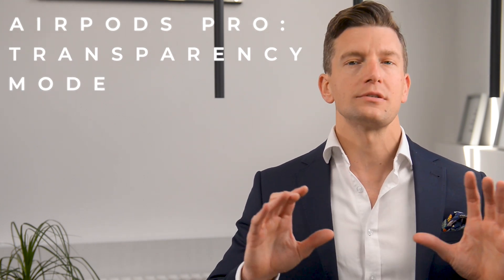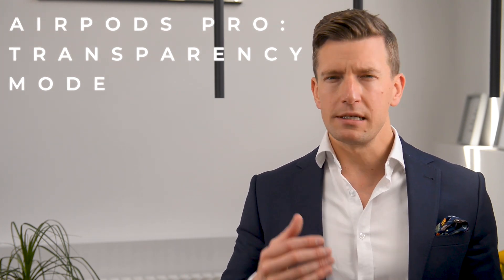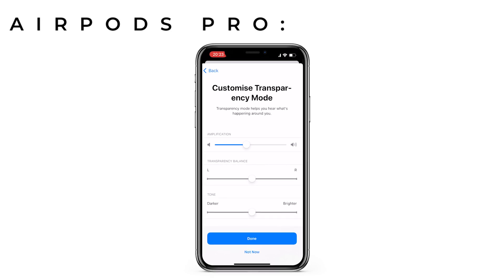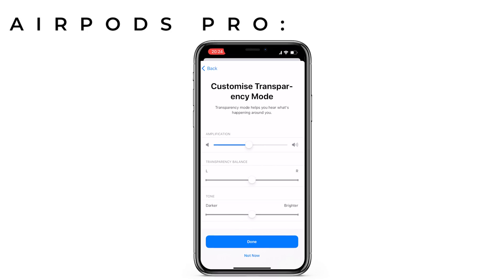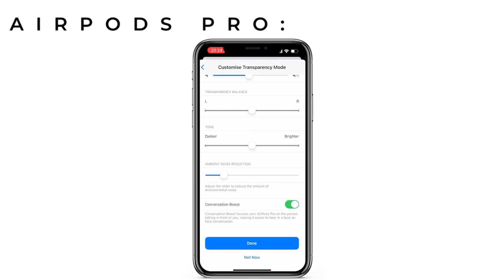Secondly, there's transparency mode, which does the complete opposite and allows environmental sounds in so you can hear exactly what's going on around you. It's kind of trippy when you first start hearing it, as your brain tells you your ears are blocked but you can still hear everything around you. In the transparency mode customizable setup, you can personalize this further to your hearing needs by increasing amplification, adjusting left-right balance, putting greater emphasis on the bass or treble of whoever is speaking in front of you — with bass contributing to fullness and richness of voice, and treble to clarity and detail — and adjusting the ambient noise reduction.